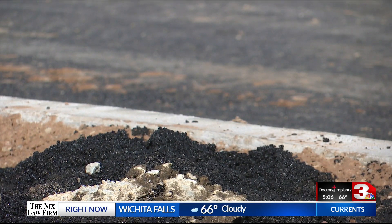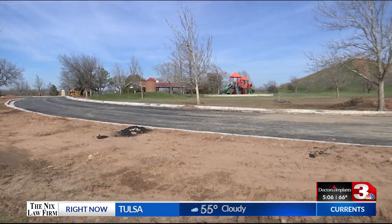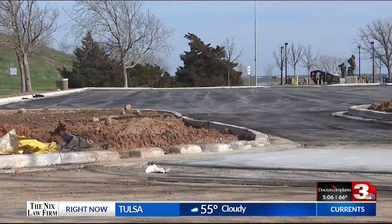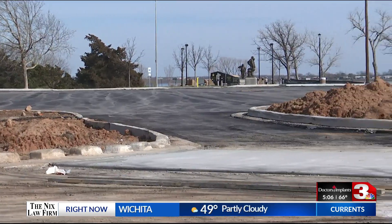Once the parking lot is finished, guests will have easier access to the sidewalks, monuments, and other park attractions. Visitors can expect completion within three to four weeks.